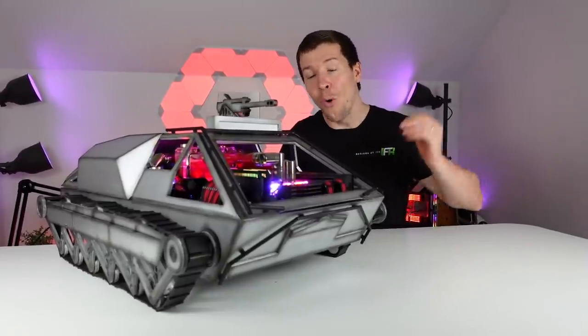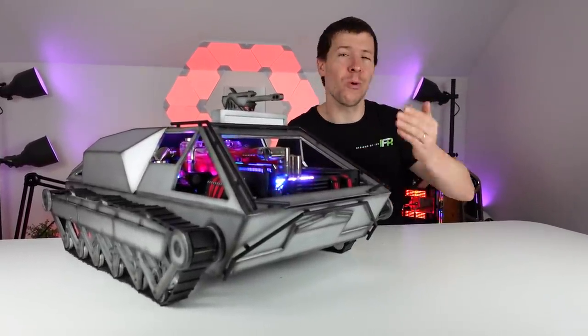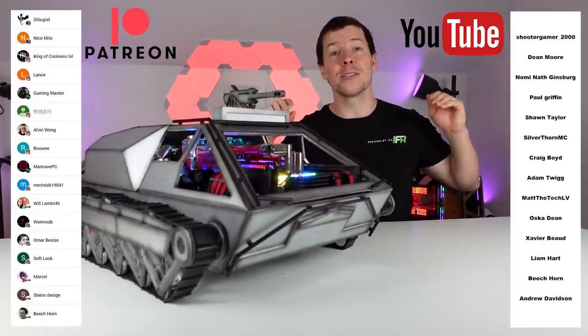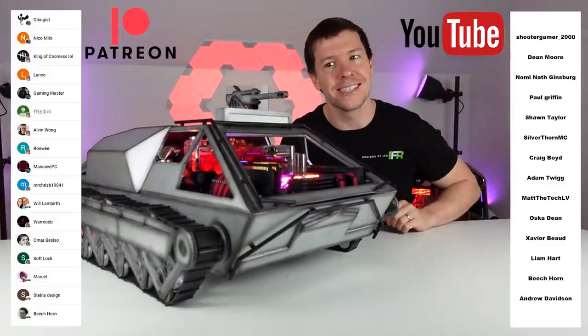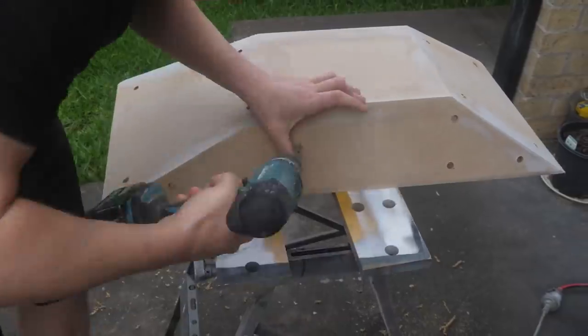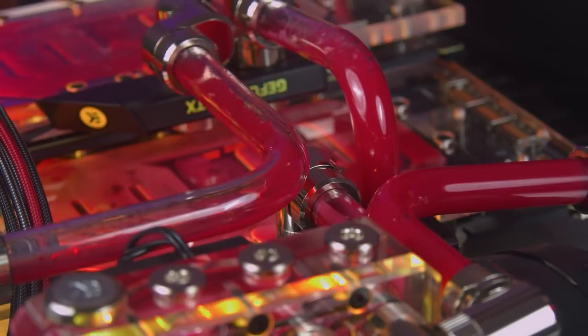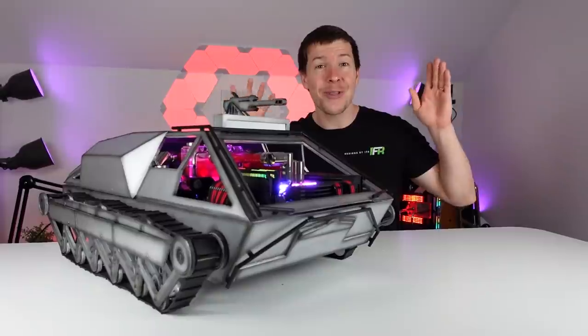G'day guys, Cory here from Designs By Far. Firstly I want to thank you guys for watching and supporting us on the channel. To you Patreons and YouTube members, you guys we really appreciate you — you enable us to continue to do builds like this. This is our Battlefield inspired tank PC. This has to be the most expensive single PC we have ever built and it's also the most powerful.